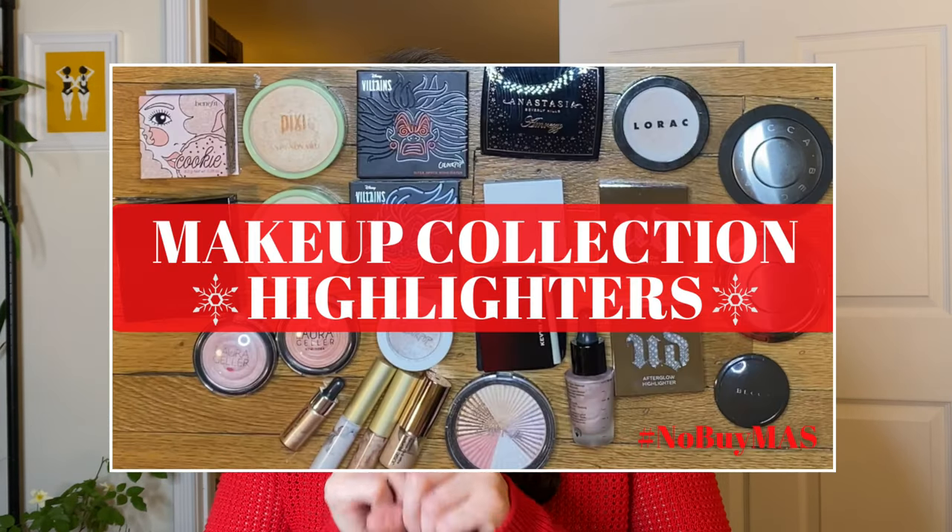Those of you that have been with me probably remember that I had a similar thing happen back in September or so, and it's actually why I started my makeup collection series when I did — because I couldn't be on camera. I could have done the same thing this time around and just filmed as many makeup collection videos as I could, but for some reason this time I just didn't want to do that. I had planned my highlighter collection as part of my No Buy Mas, and that is already up on my channel because I thought highlighters are so festive.